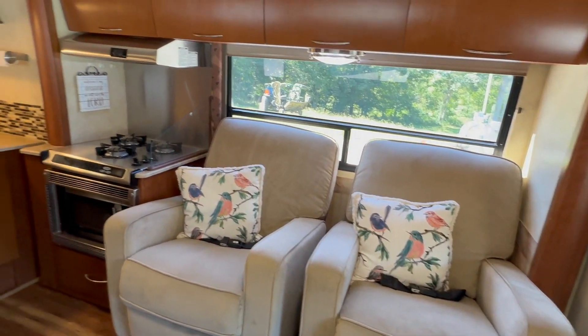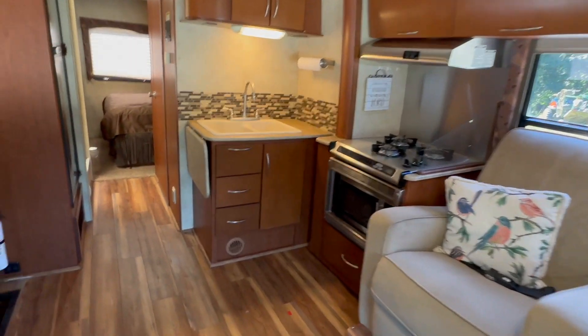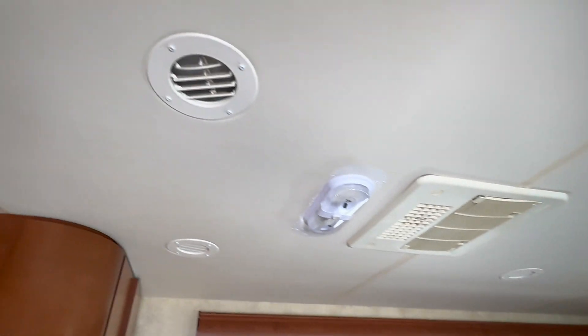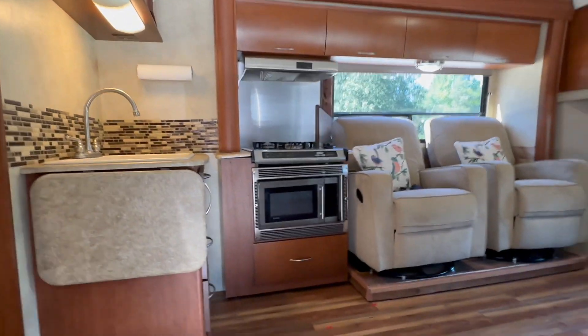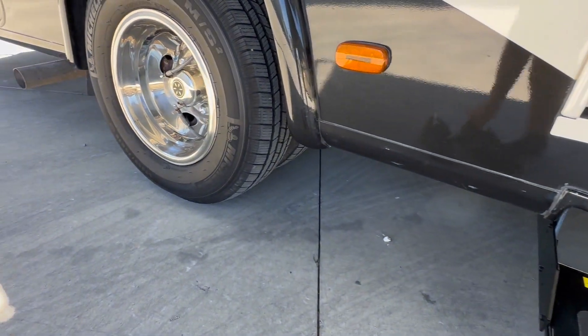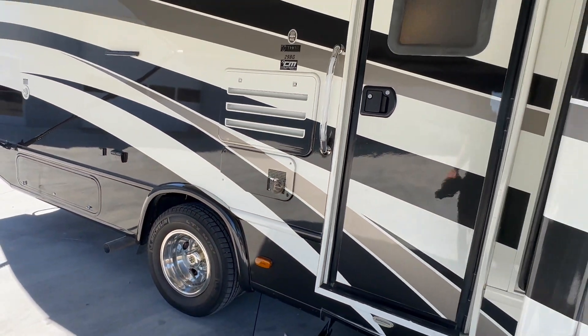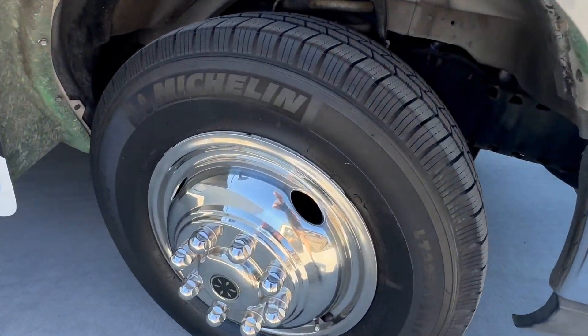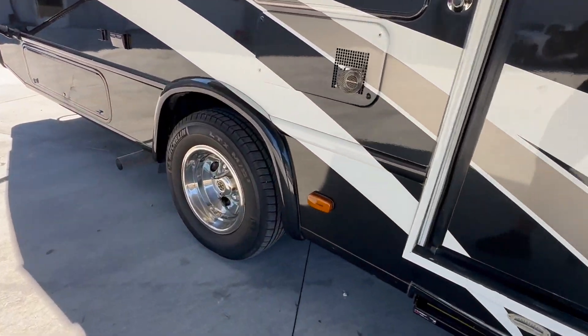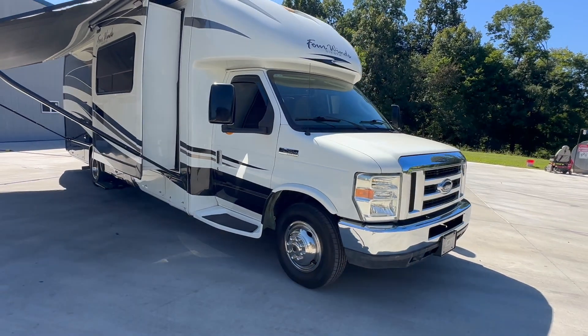On the E450 chassis. Has one roof air — it's ducted, in the middle — and you can see the air ducts run through the ceiling. If you're looking for that ultimate value and bang for your buck, this is it. Michelin tires — knee-deep in rubber, look at those, all the way around. Michelin drive tires, great condition. The windows have been tinted.